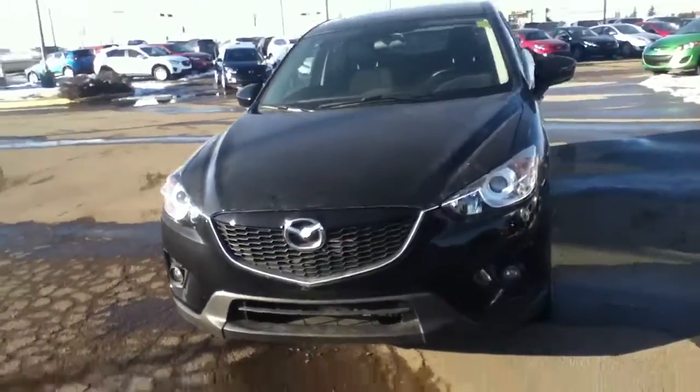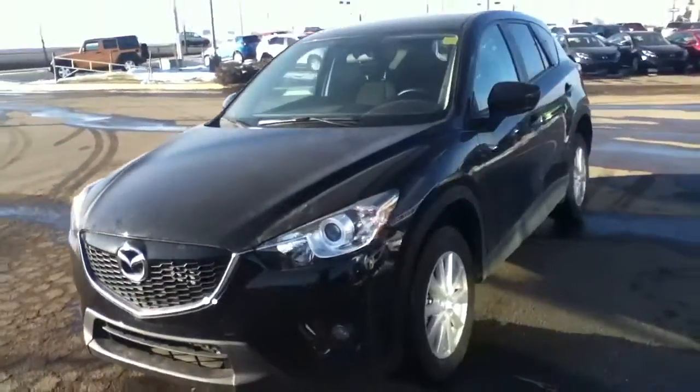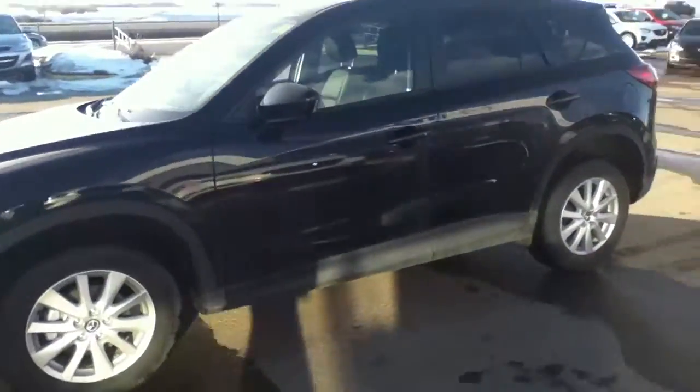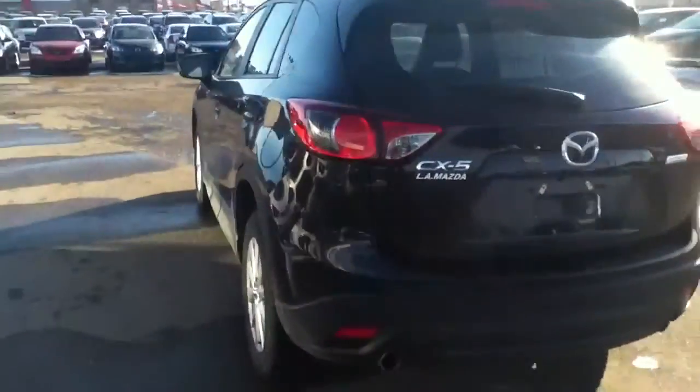Hey Chad and Tara, I just wanted to send you this quick video of the CX-5 that we looked at when you came to the store today. As you can see, it is an absolutely gorgeous vehicle. It's the first one of its kind with the new Kodo design language — the direction Mazda is leaning towards in all its vehicles. Just gorgeous curves, really streamlined.